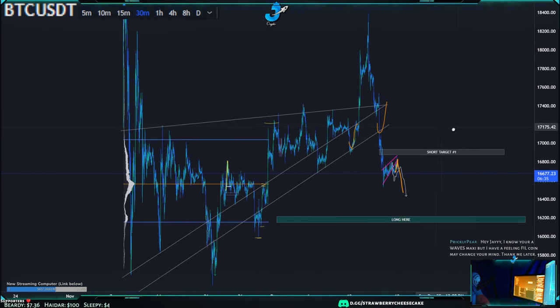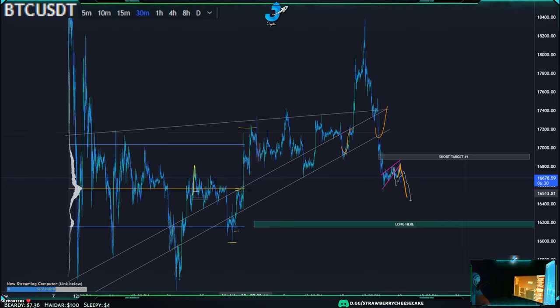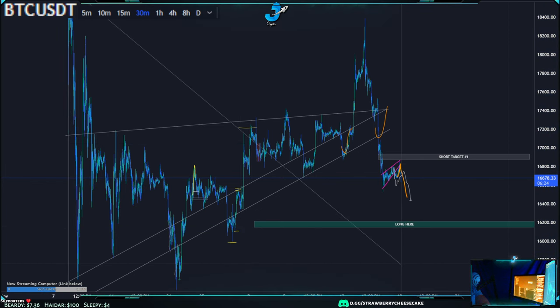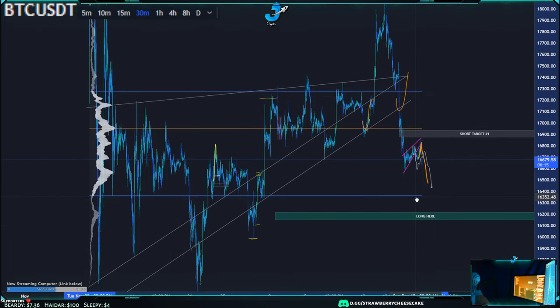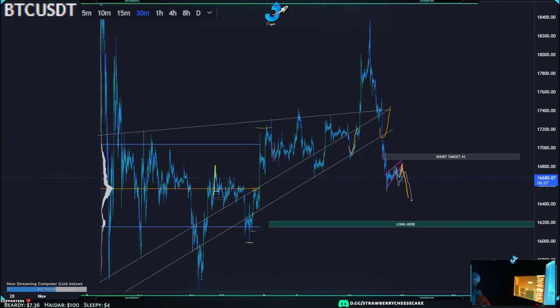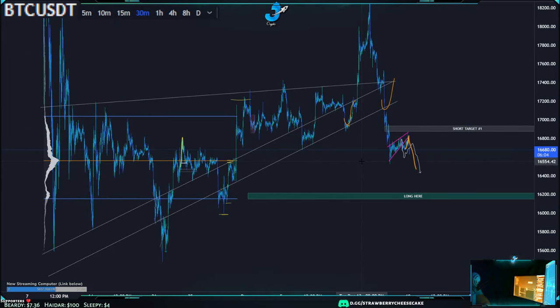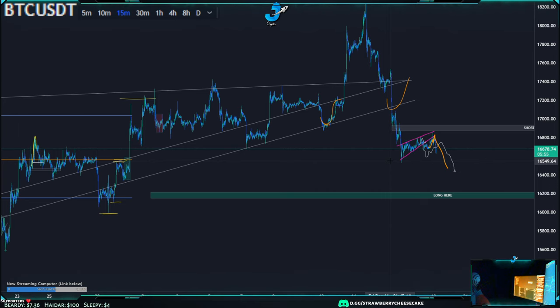We broke this trend line and asked where our key level would be. If you watch the volume profile, you can see exactly where — 16.6, 16.5 right here at this volume profile POC. It's actually changed since we've come down more. We said that this POC at 16.5 — we wicked the bottom, entered a long, a beautiful nice entry, wicked it, came right back up. Easy profits.